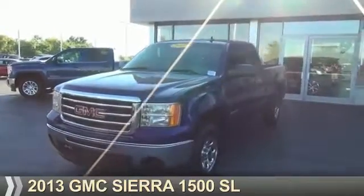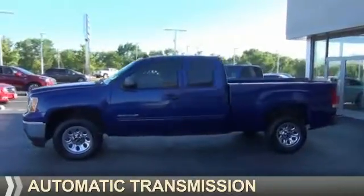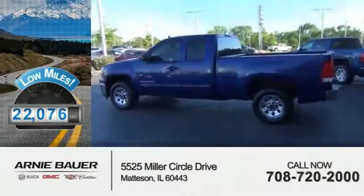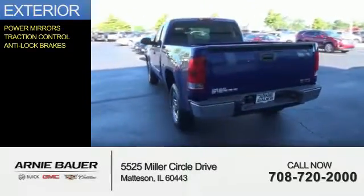Presenting the 2013 GMC Sierra 1500, powered by an 8-cylinder engine and an automatic transmission. With fewer than 25,000 miles, this vehicle has a long road ahead. The features include power mirrors, traction control, and anti-lock brakes.